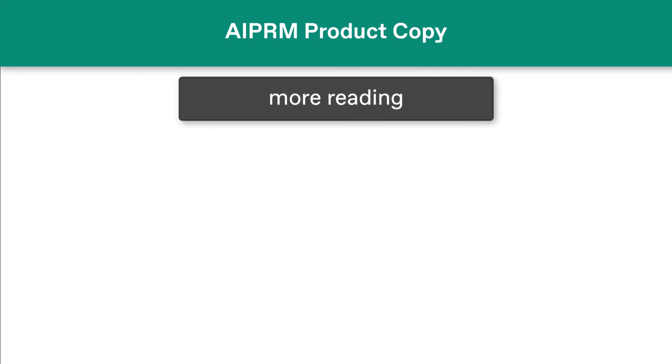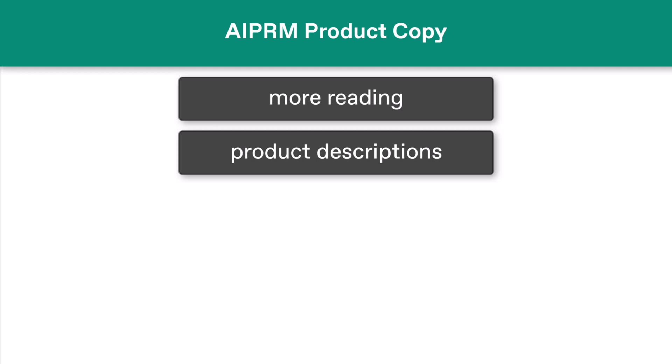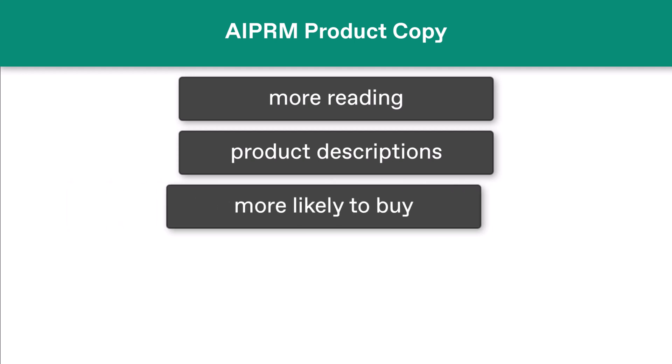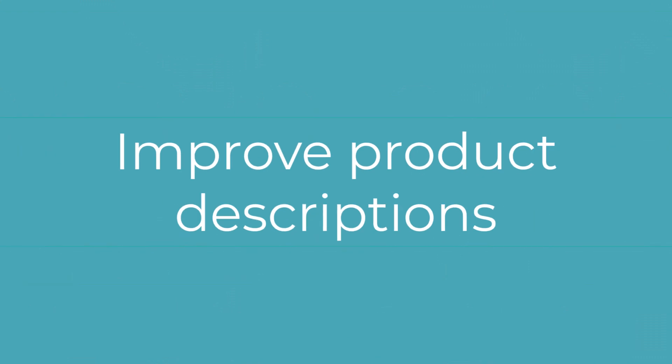Here's a fun fact. The more time online shoppers spend reading product descriptions on e-commerce sites, the more likely they are to buy something. At least, that's what this 2023 study found. That conclusion might seem obvious, but more importantly, it's a warning for copywriters and online store owners. It's time to level up your product description game.